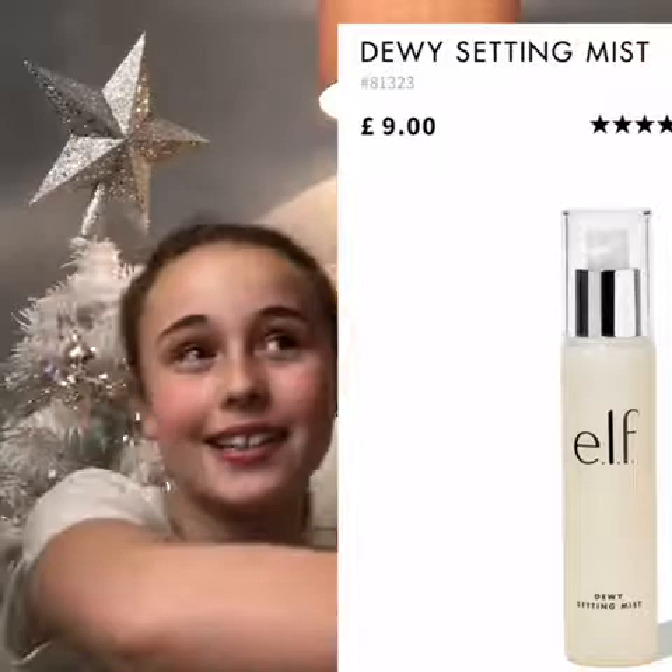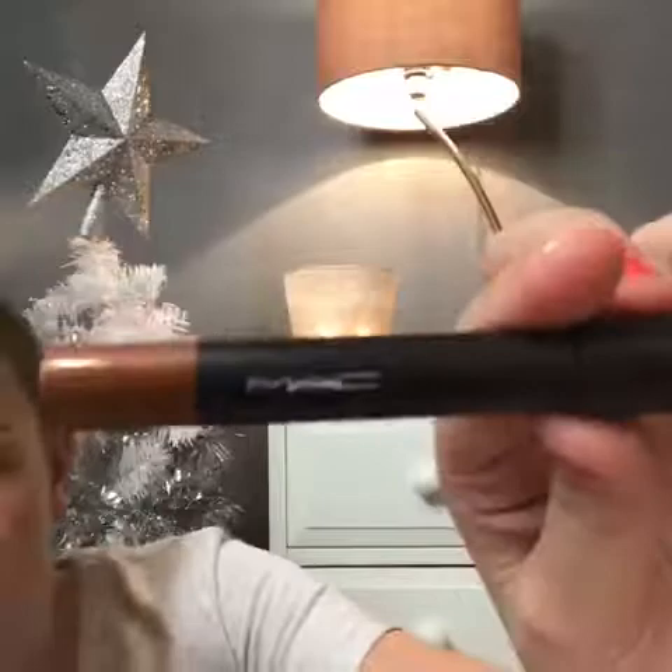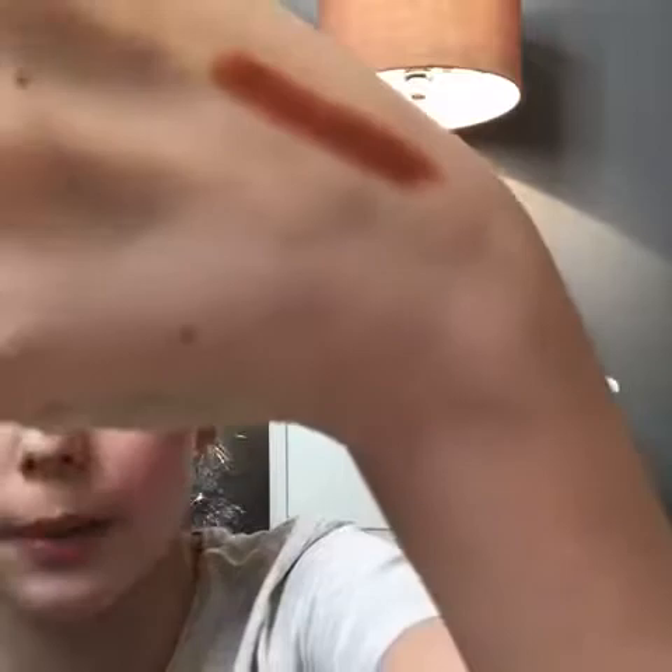The next thing I'm gonna pull out is a MAC lipstick. This one is quite good — I wouldn't recommend it though, it's okay but not the best. I'm going to show you what the color actually looks like. It's quite dark for my lips, but I would recommend it for other people, just not me.